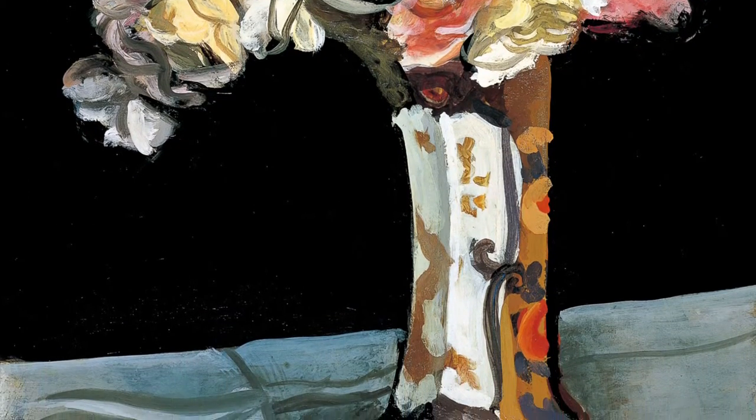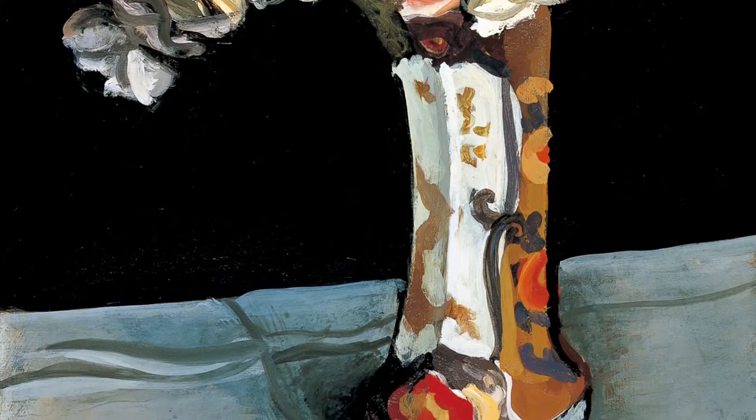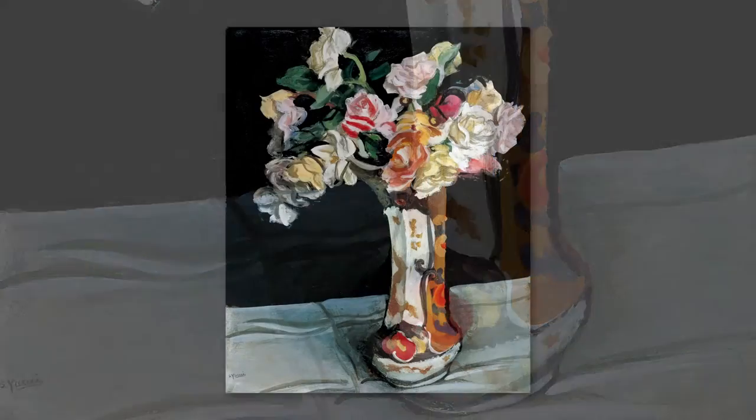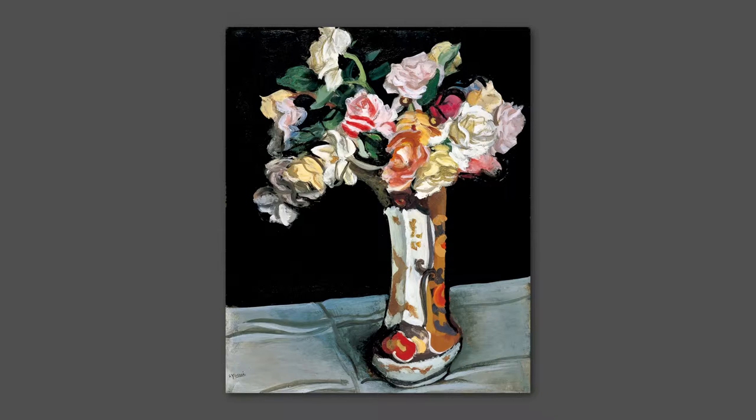The jet black background serves to make the gorgeous colours of the vase and the flowers stand out all the more. The slightly off-centre placing of the vase,